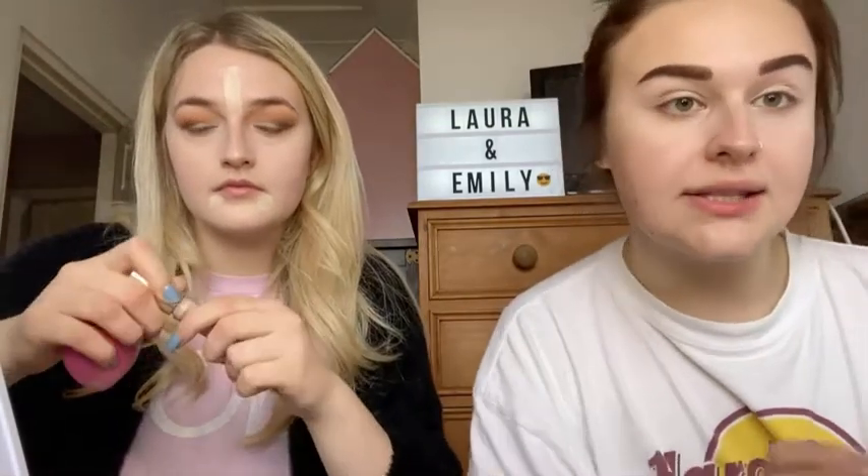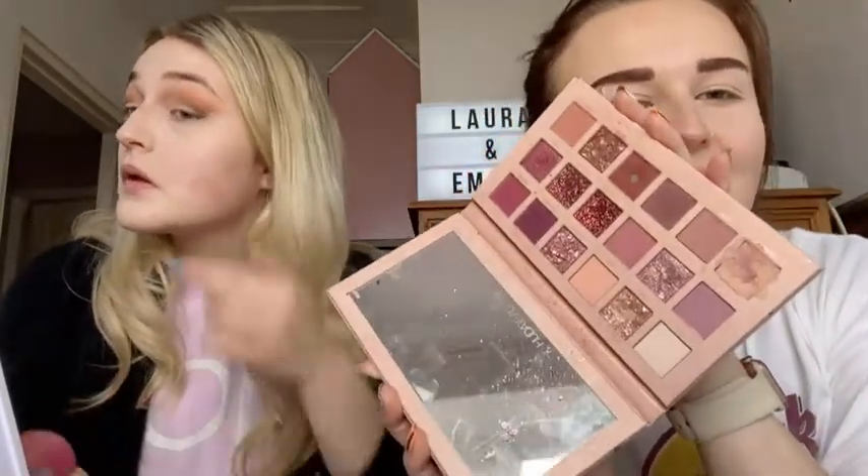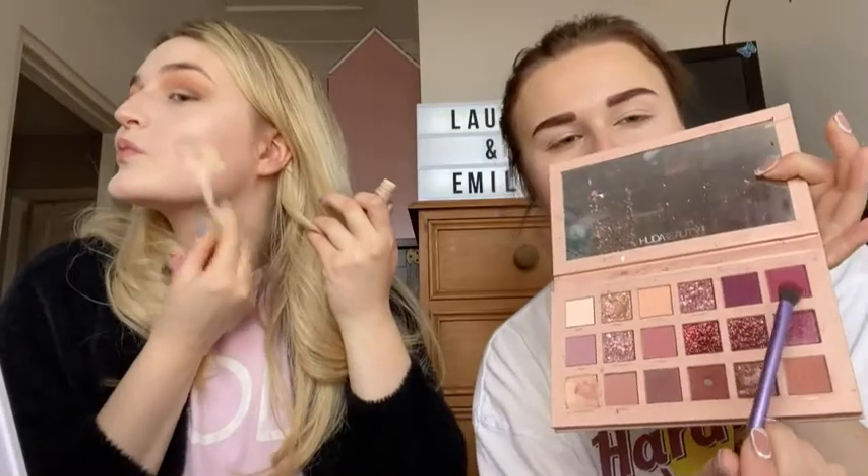I've concealed and sealed all of my flaws — well I haven't got any! I've decided to use the Huda Beauty Nude palette — one of my all-time favourites. You can probably tell I've battered it. I've decided to do a pink kind of look today and I hope it turns out okay. Fingers crossed. First of all I'm dipping into this shade here which is called Spanked.